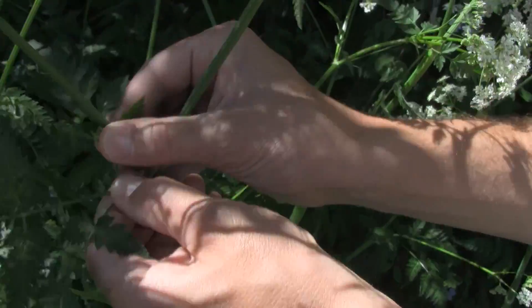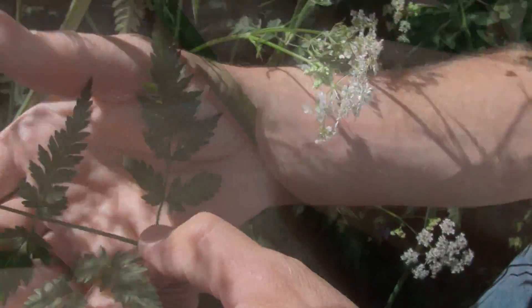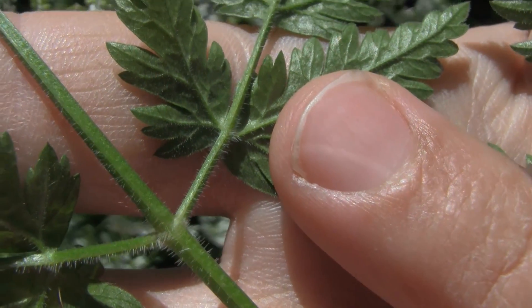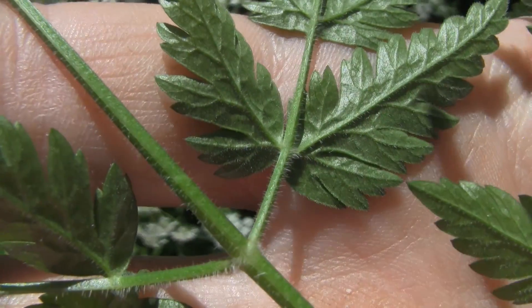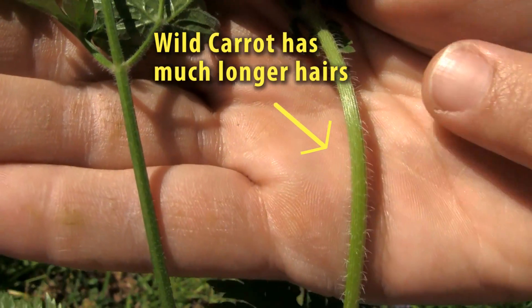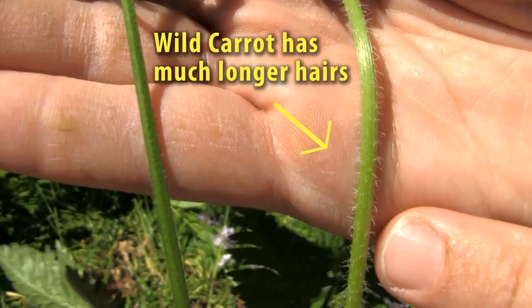Also looking at the leaf itself — if we pull this off, we can see that there are some fine hairs present on the leaf, but the leaf hairs are actually quite a bit smaller than some of our other plants that we would confuse with this, particularly wild carrot or Queen Anne's Lace.